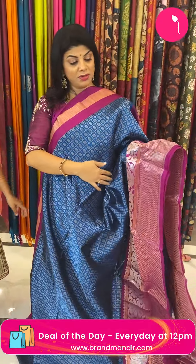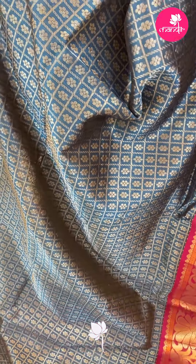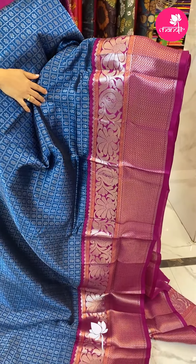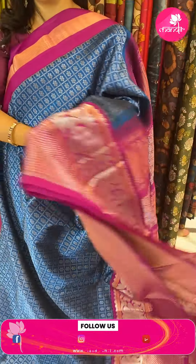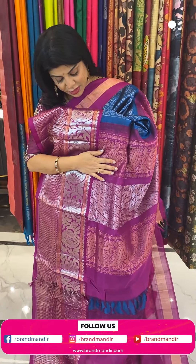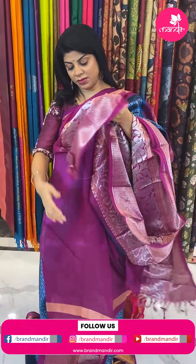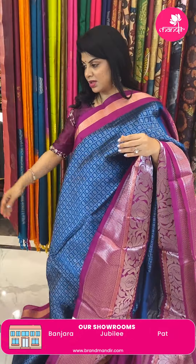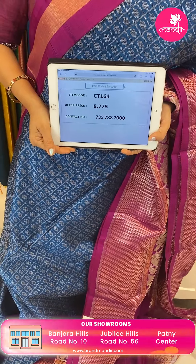Next saree — peacock blue with magenta pink. Checks with florals. Border contrast with triangular brocade, big florals and pastilles, with both copper and silver zari. Pallu contrast cross checks with florals and peacock border. Blouse contrast with border. Saree pricing: 8,775. Code is CT164.